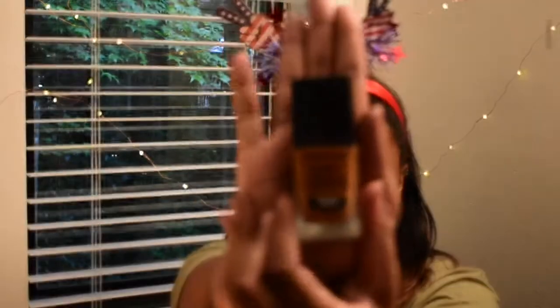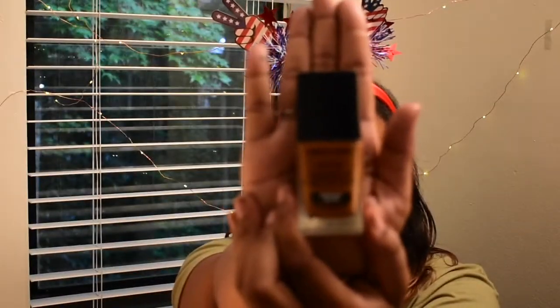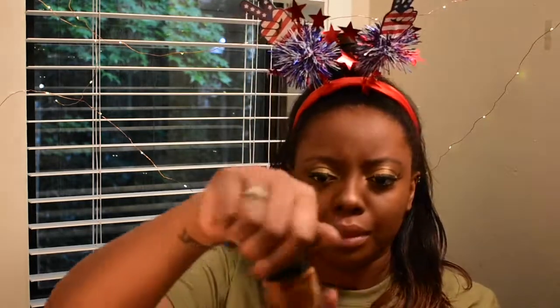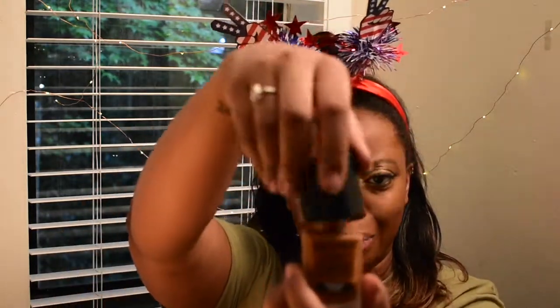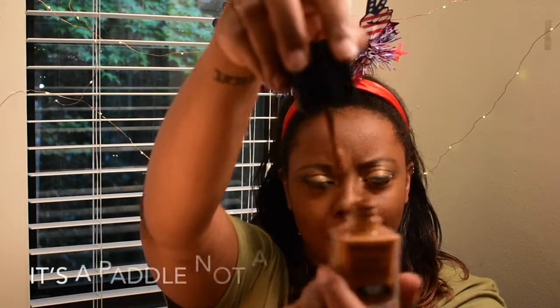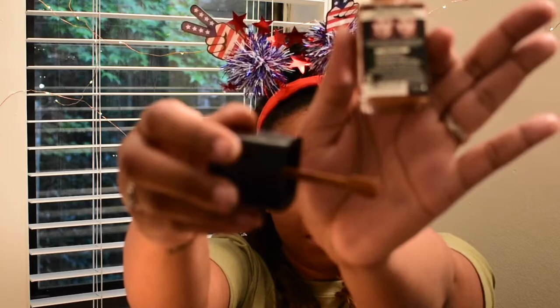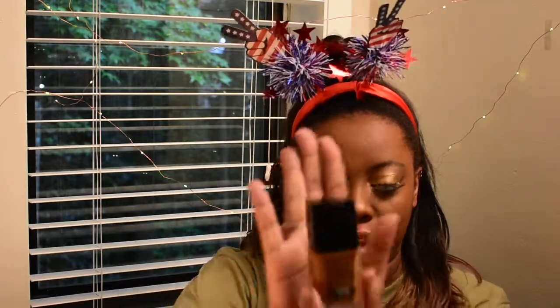This is what the foundation looks like — Wet n Wild Photo Focus. The color that I used was Mahogany. It has this really interesting kind of paddle on the inside. I hope you guys can see that. That's how it looks when you take it out. And that's Wet n Wild Photo Focus Foundation in the color Mahogany.